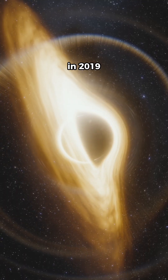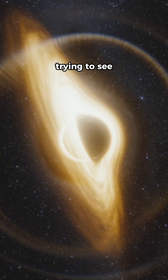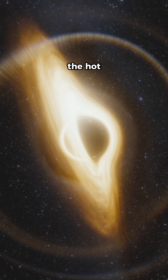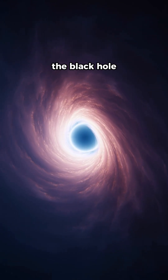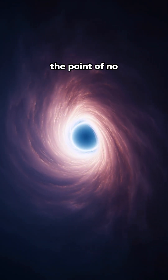Well, in 2019, astronomers had a clever idea. Instead of trying to see the black hole itself, they focused on the hot, glowing gas falling into it — right at the edge of the black hole, known as the event horizon, aka the point of no return.